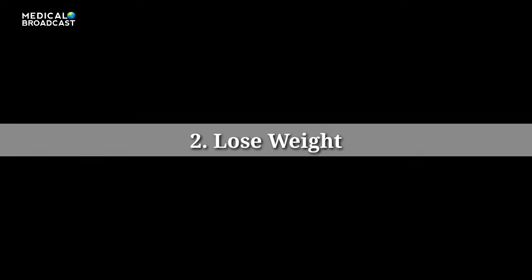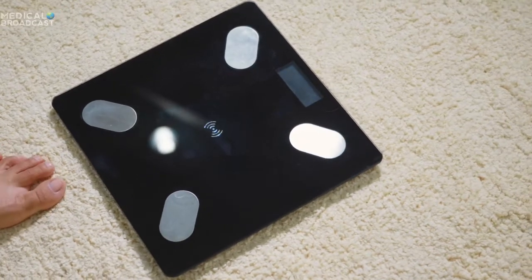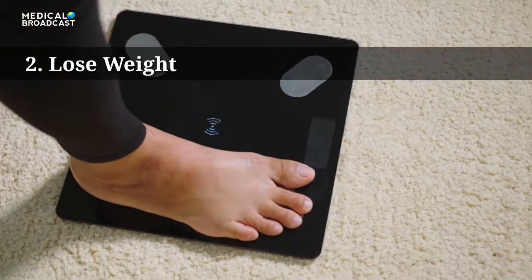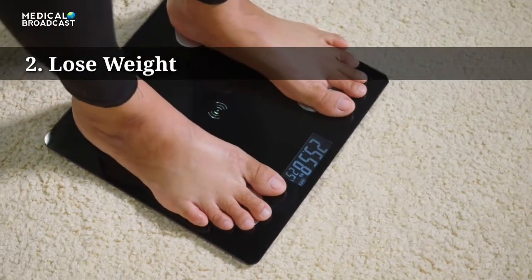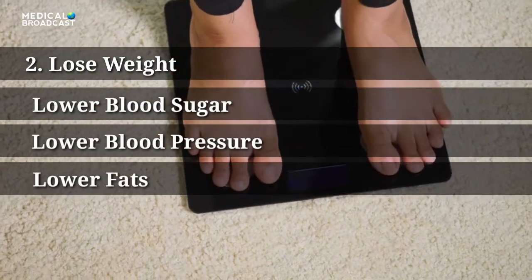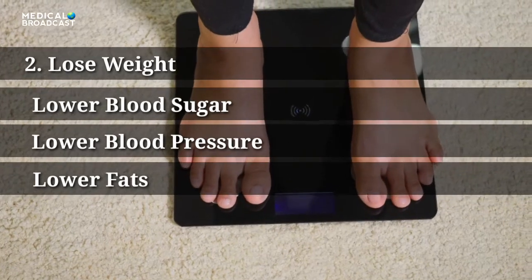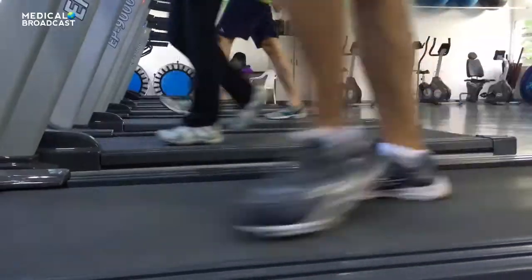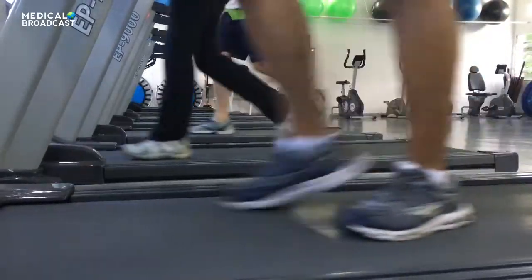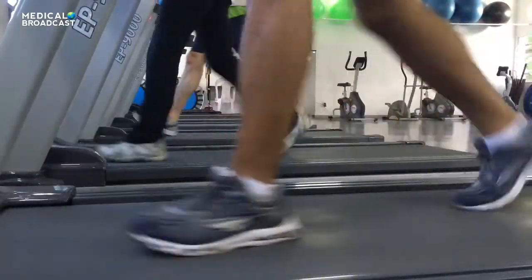Tip 2: Lose Weight If You Need To — Start Small. If you are overweight, losing just a few pounds can improve the body's ability to use insulin. It will help lower your blood sugar and improve your blood pressure and blood fats. You will also have more energy. Aim to burn more calories than you eat. Try cutting excess fat, sugar, and calories from your diet.